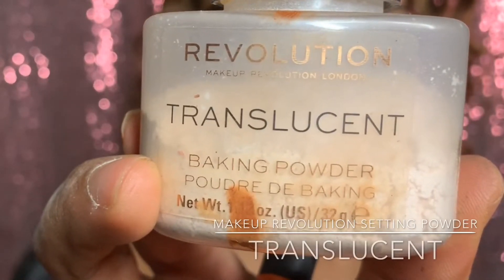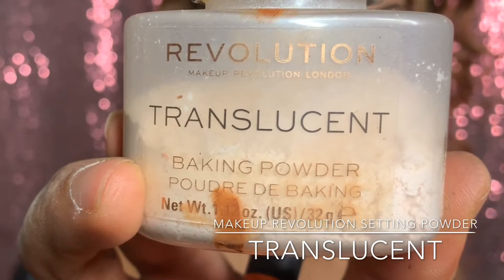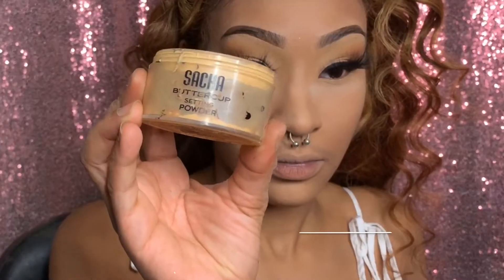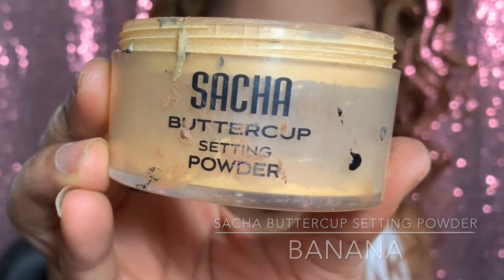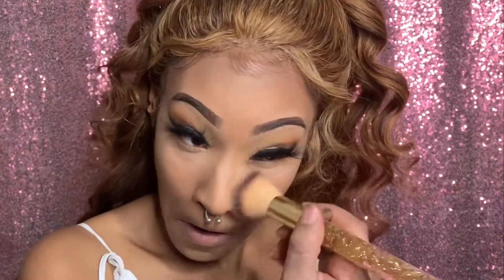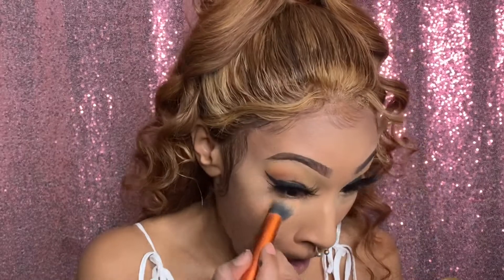Now we need to set that. I'm taking Makeup Revolution translucent setting powder on that same brush and pressing firmly into the skin to make sure it's set. Then I'm taking Such a Buttercup to dust off the translucent setting powder — this helps with flashback. I kept it light under the eyes with a light shade of setting powder to keep things bright there.